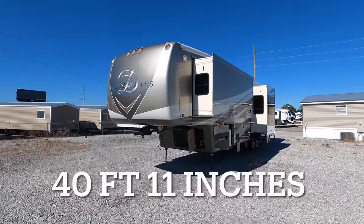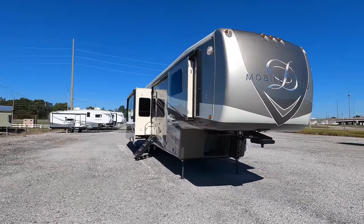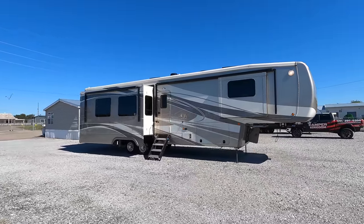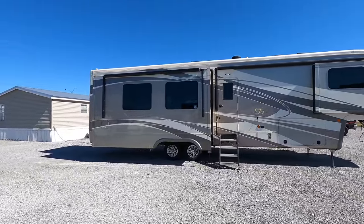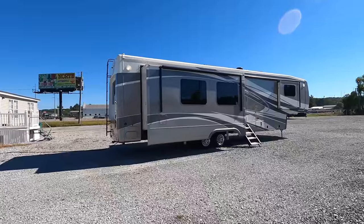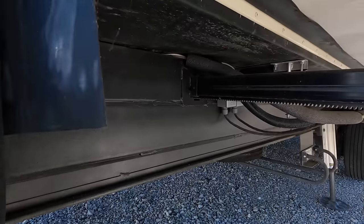Coming at 40 feet 11 inches in length with four total slides is this 2020 DRV Mobile Suites, Model 41 RK-SB4. Rear kitchen model, bedroom slide up front. Full body paint and some absolutely crazy construction on these models — this is a full-time RV. Half inch plywood on the roof, 5/8 ply on the floor. Full body paint. And I just want to point out this chassis this thing sits on.